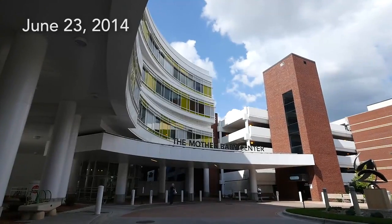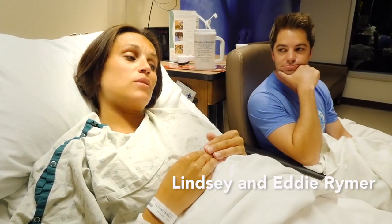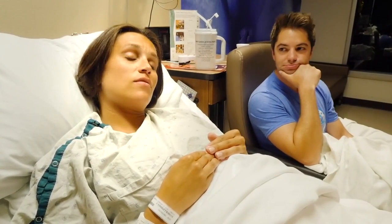I feel like I've done everything I can do for him, got him past his due date, and now it's his turn to show us what he can do along with the help of the doctors.